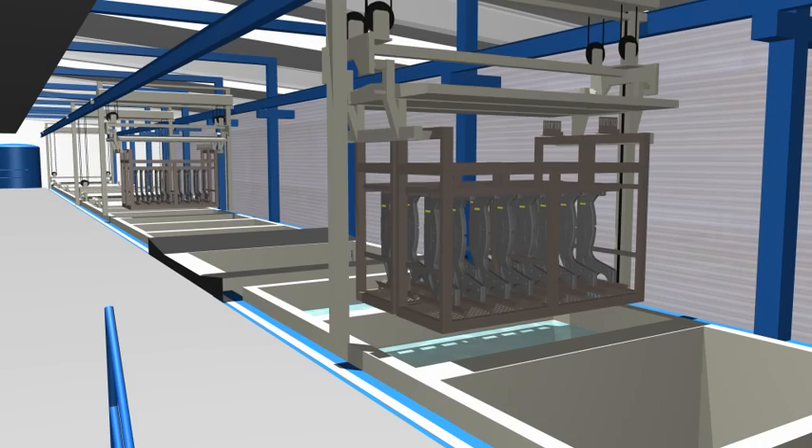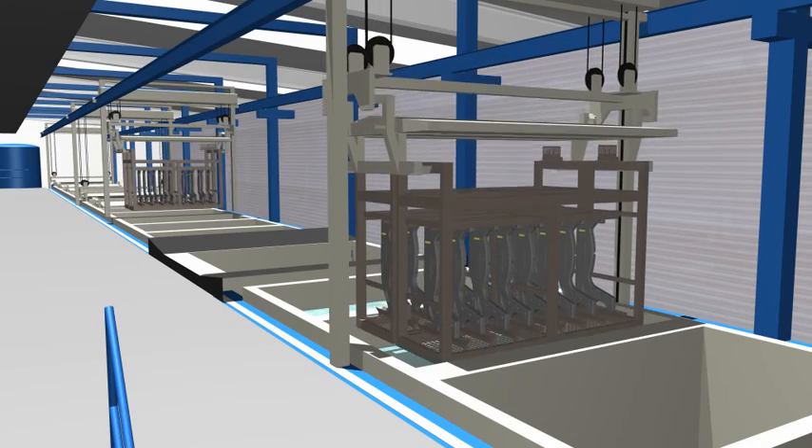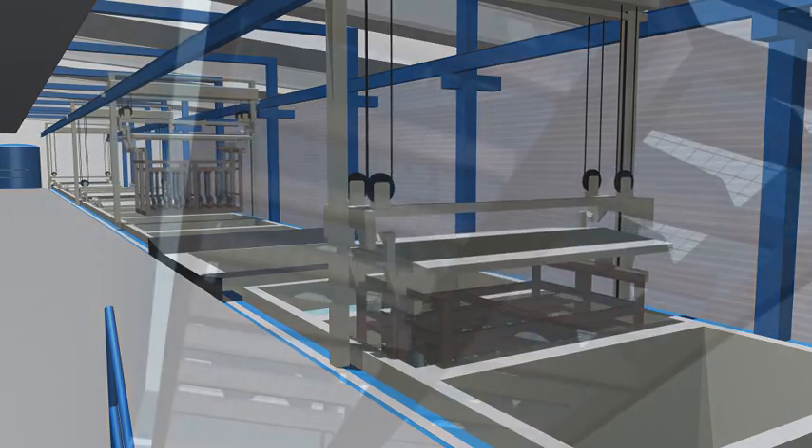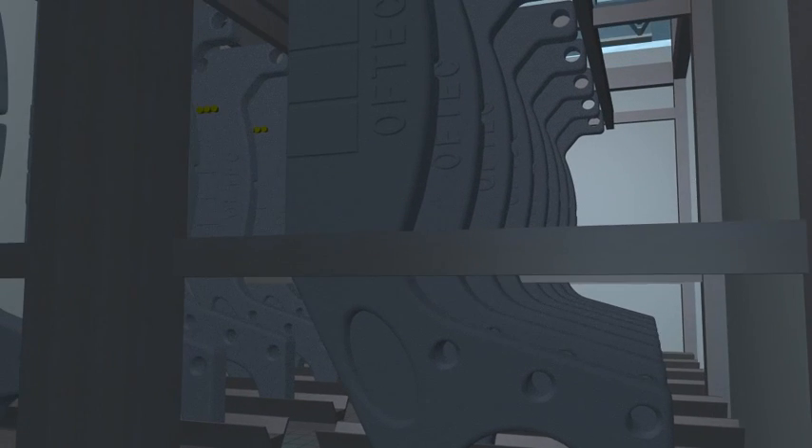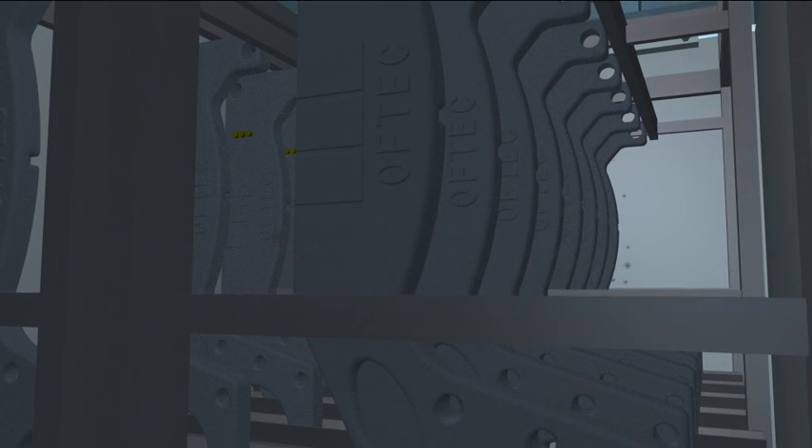This process results in an uneven, porous layer on the part, which will then transform into a homogenous closed film in the low-bake oven. After the KTL coating process, the parts are rinsed in several stages with an ultrafiltrate. This process eliminates varnish residues from the surface of the part, which are then returned into the varnish basin.